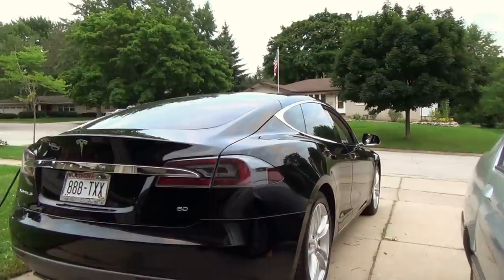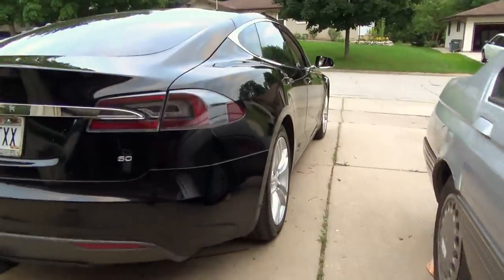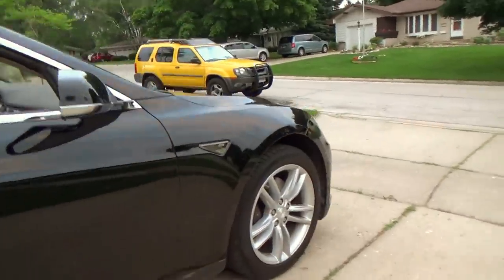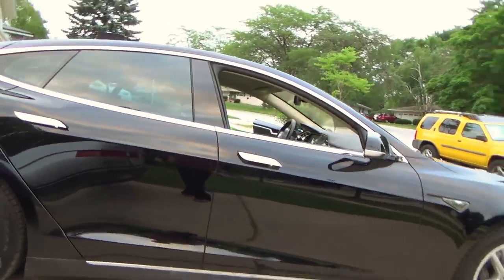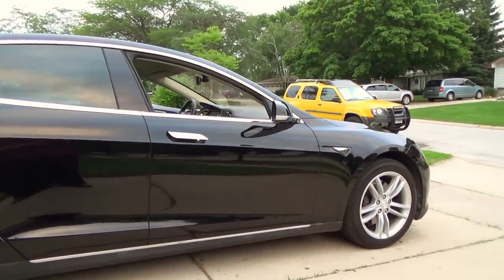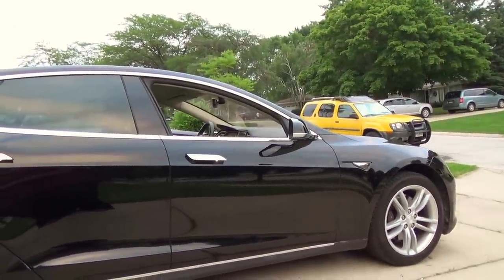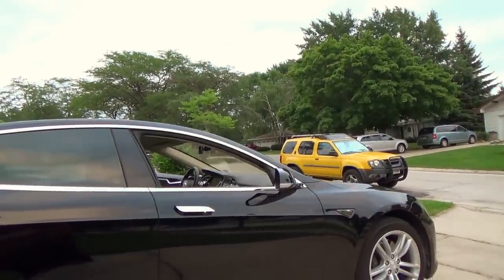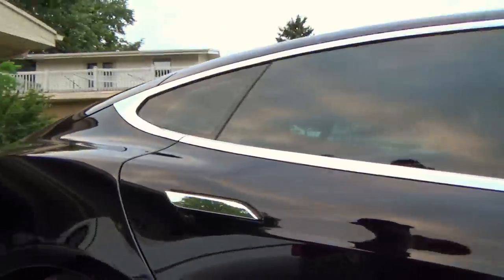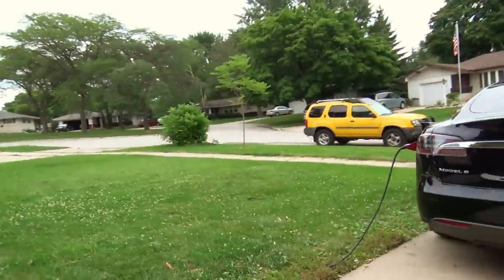The only unfortunate thing is that since they had to replace my battery pack anyway, I really wanted to upgrade to an 85-kilowatt battery pack and was willing to pay the cost difference. Unfortunately, we could not get approval for the battery pack swap. That would have made my day — 85 pack, I'd be in heaven. This car would be permanently my perfect car. Don't worry, it will happen, and when it does I'll make a video. I'm just going to do it myself — swapping the pack shouldn't be very hard.